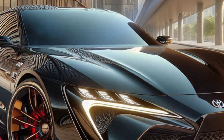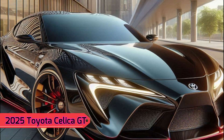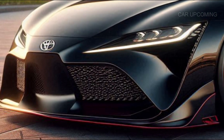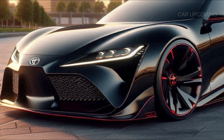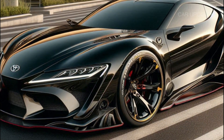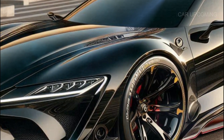First up, let's talk about the exterior. Toyota's brought the Celica GT into 2025 with some bold design choices. The sharp angular lines scream aggression, but there's a hint of that retro charm that made the Celica a fan favorite in the first place. Notice the long sloping hood and those wide, low-set headlights — a nod to the Celica's rally heritage.